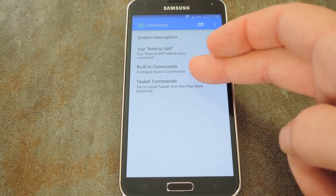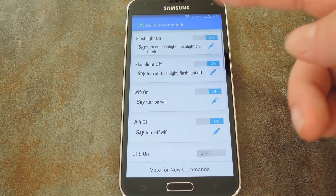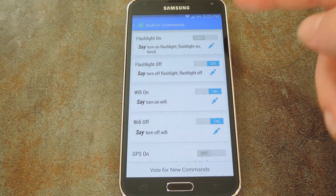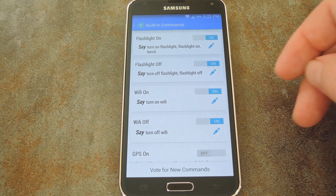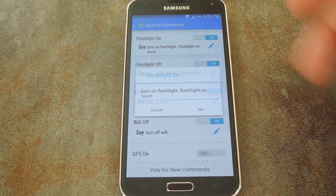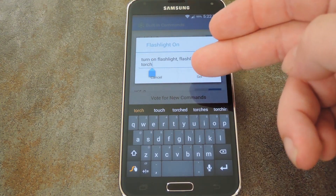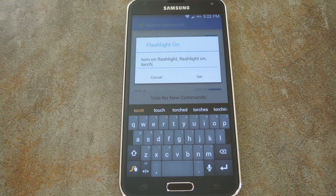But if you tap built-in commands, you can see all the voice commands that you can use and even customize them a bit. So if you don't want to use one of these, you can simply toggle it off. But if you want to use a different command to trigger one of these features, you can easily edit them — just tap the pencil icon to the right of the entry, and you can add whatever trigger phrase you want for this functionality. You can delete the existing trigger phrases, or just add a comma and type your new custom command.